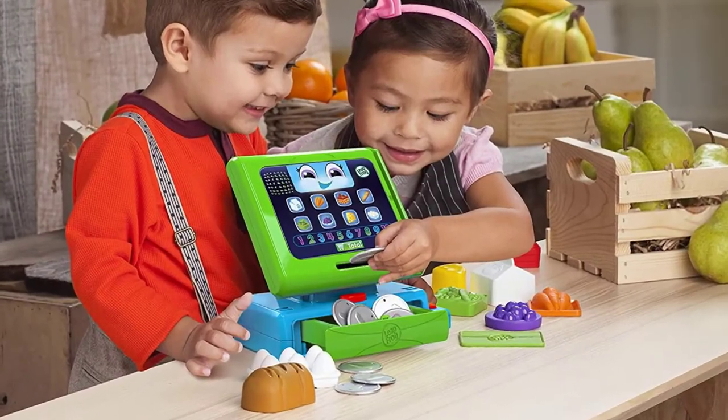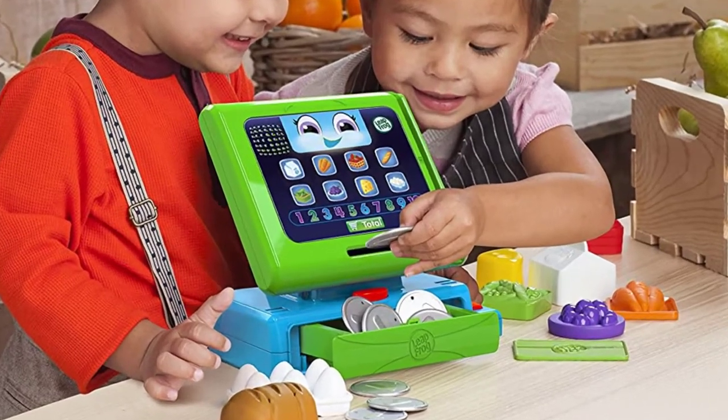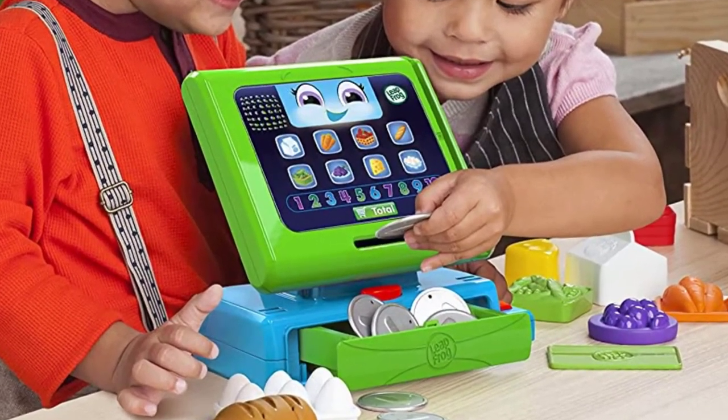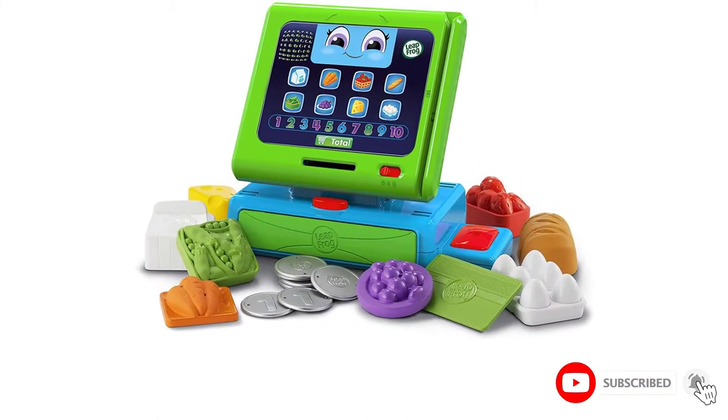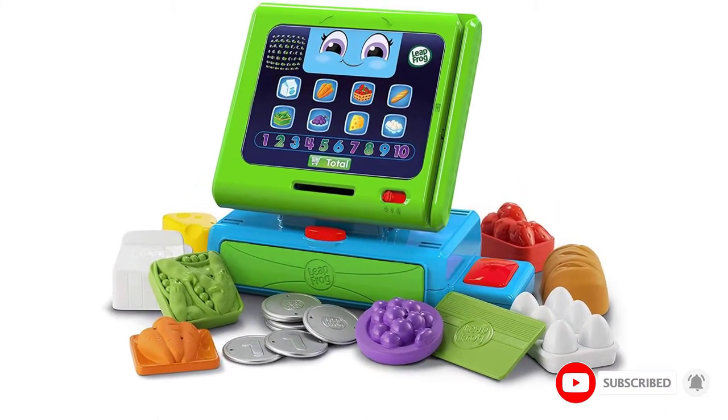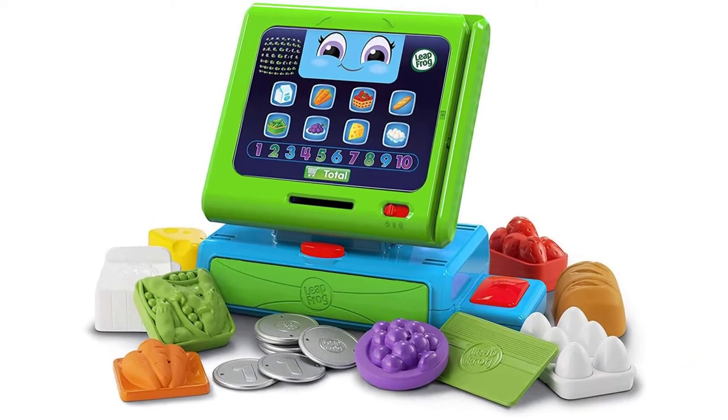Three AAA batteries come included; however, the manufacturer recommends replacing them for home use. There are 20 pieces included. Aside from the register, there are 8 pieces of food, 10 coins, and a shopping card included.